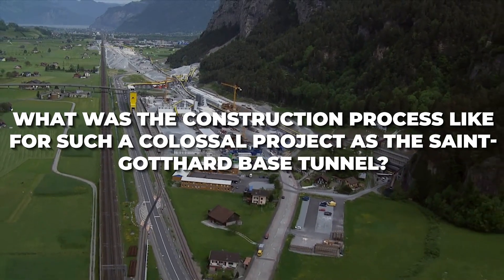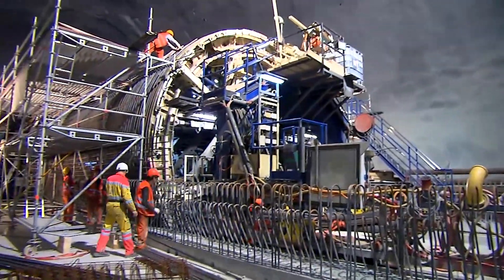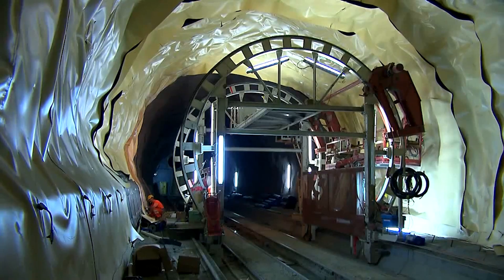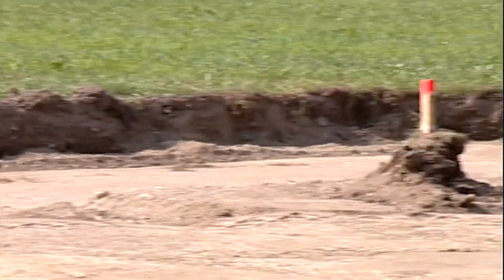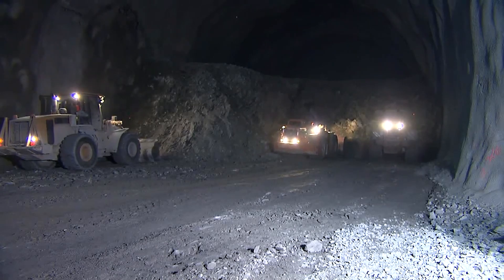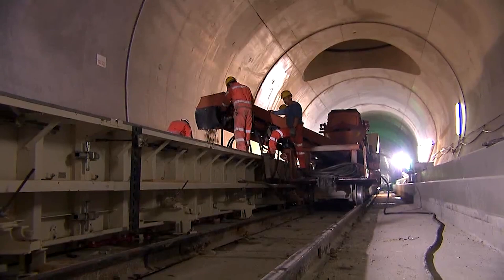The construction process of the St. Gotthard Base Tunnel stands as a testament to the ingenuity and perseverance of modern engineering. The initial phase involved the excavation of three vertical access shafts strategically placed in the Alps. These shafts served as entry points to reach the main tunnel line. To gain a comprehensive understanding of the geological conditions, engineers excavated a smaller exploratory tunnel. The heart of the construction involved the utilization of a highly specialized rock tunnel boring machine.